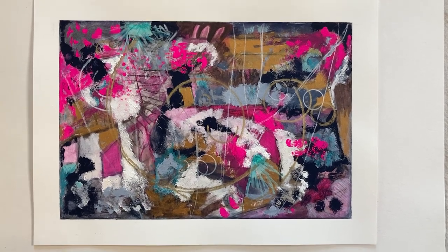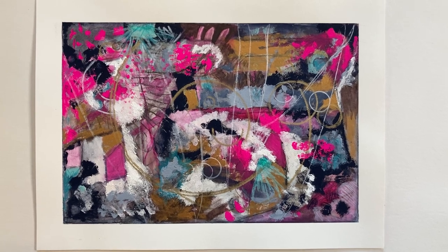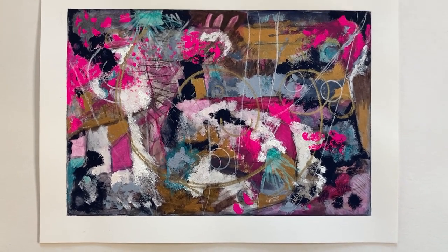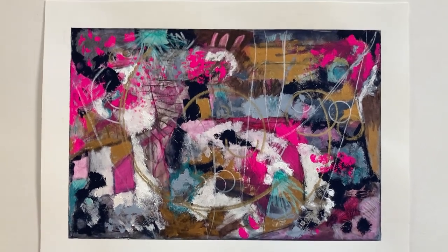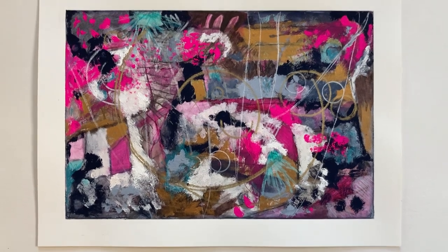Hi, it's Chris Cahill with another video of one of my original paintings. This piece is called By the Mists. It was created in 2021. This is a gouache and mixed water media with pencil on paper.